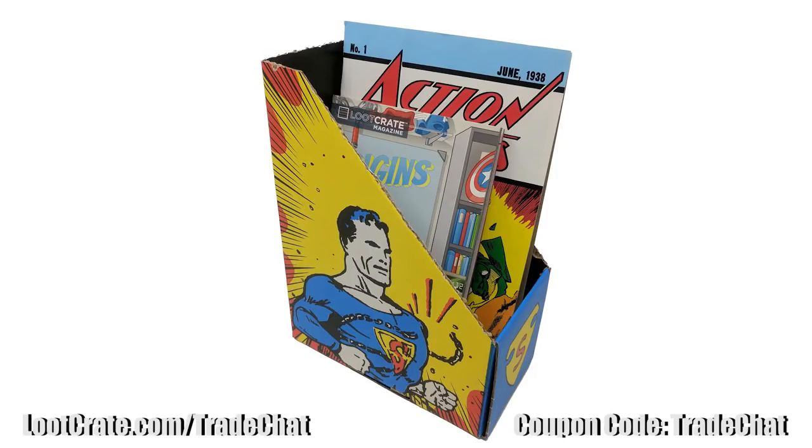I'm going to go out on a limb and say this is the coolest and most useful loot crate box we've ever gotten. It turns into a desk organizer — you put them on your desk and can hold comics, books, or notebooks. Like the people said online, this whole box was really, really good. This was a phenomenal loot crate.